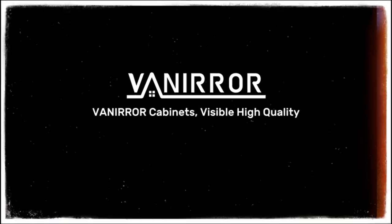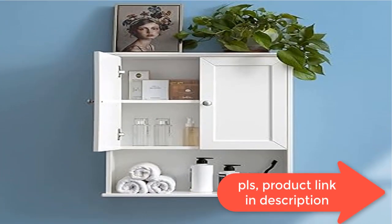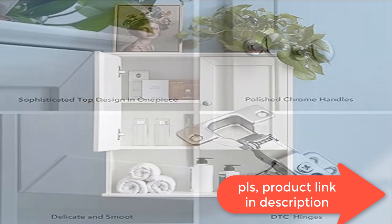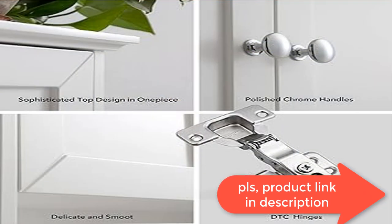Multi-purpose white bathroom cabinet — the wall-mounted bathroom cabinet is made of durable MDF board, which can be installed above the toilet.